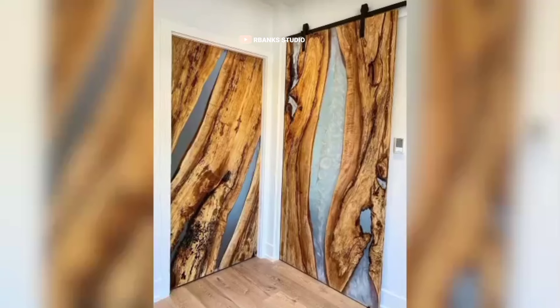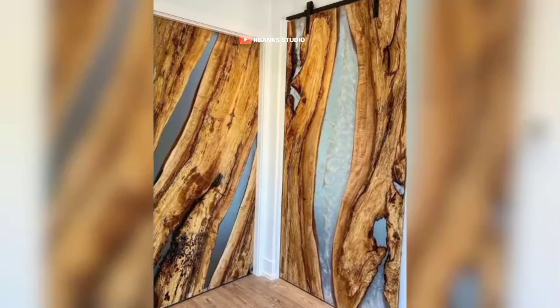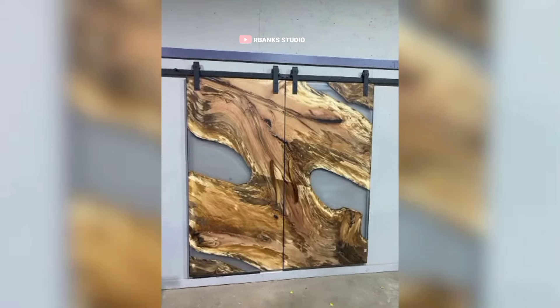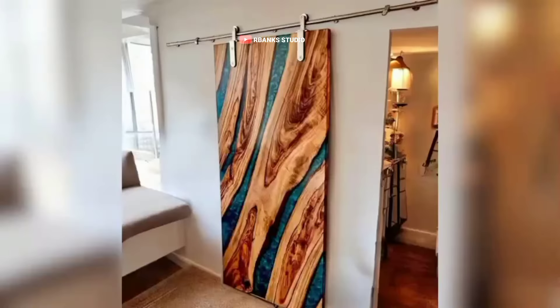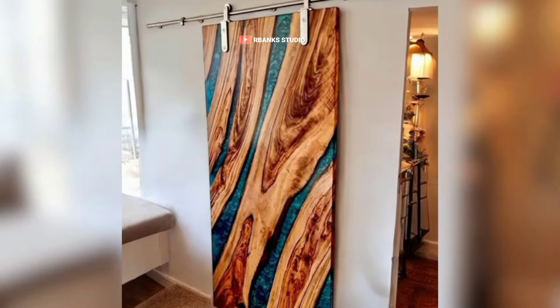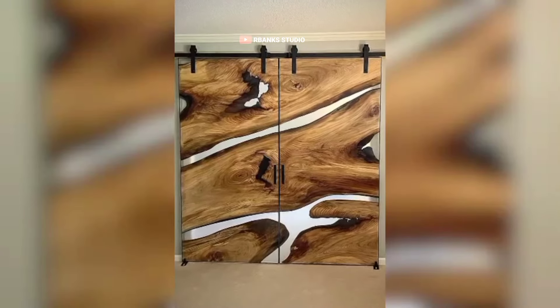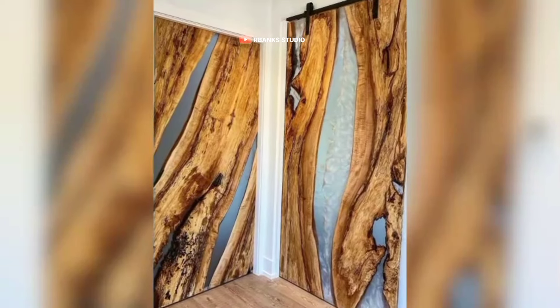Epoxy resin itself isn't cheap, and when you add the cost of wood, pigment, and tools, the expenses can quickly add up. However, this experimentation is a necessary part of honing your craft. Every mistake teaches valuable lessons that will improve your technique and creativity over time.